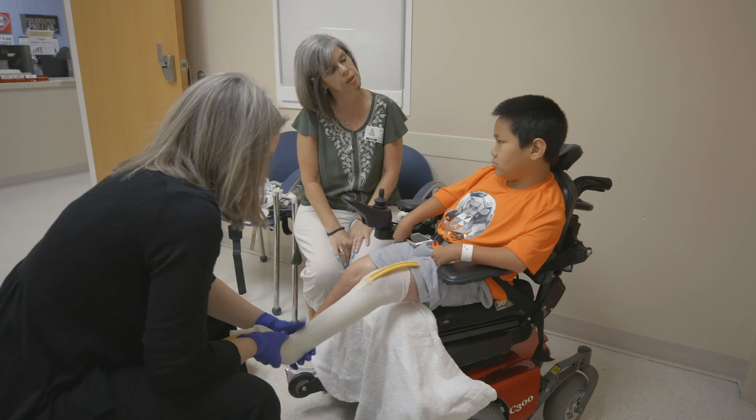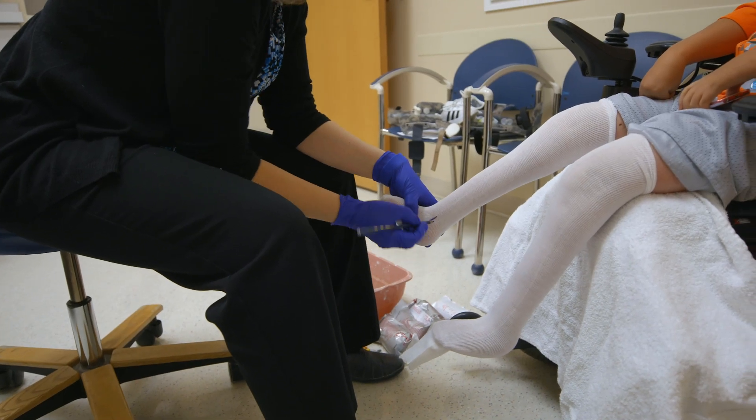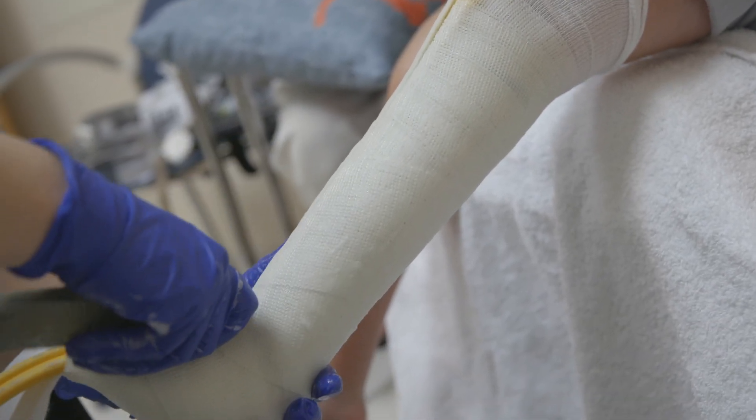Once we get that information, we'll take a mold of their limb. Everybody's a different size, everybody's a different shape. A lot of kids that have a congenital difference are especially different because they may have an extra toe or a part of their limb that somebody who had a traumatic amputation maybe wouldn't have. That's why we take a mold of every patient so that it can be custom-made to fit them.